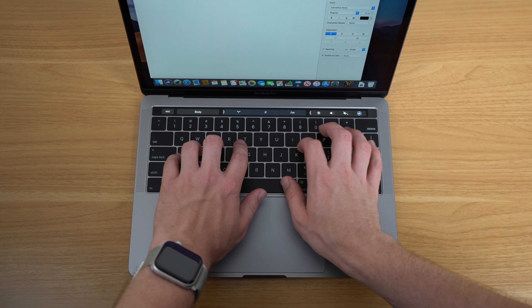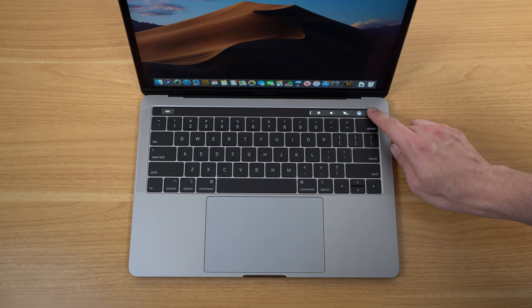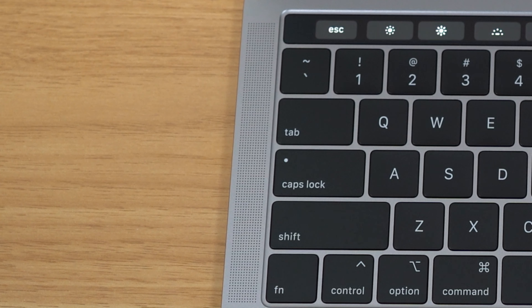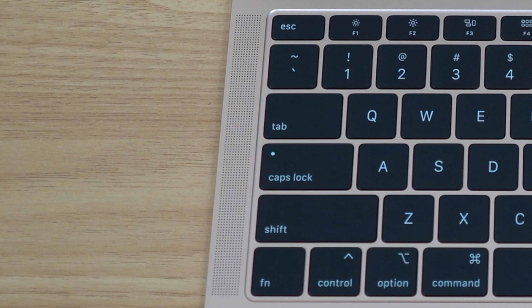One of the big differences is that the MacBook Pro has the Touch Bar while the MacBook Air has traditional function keys. However, both do have the Touch ID sensor for easy login. And even the speakers on both machines sound pretty similar.